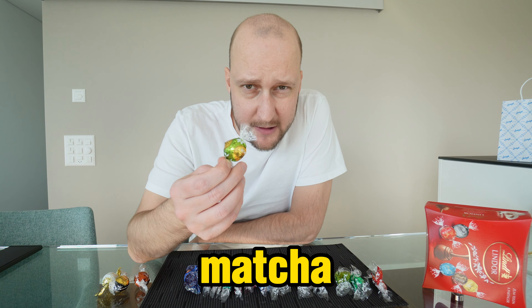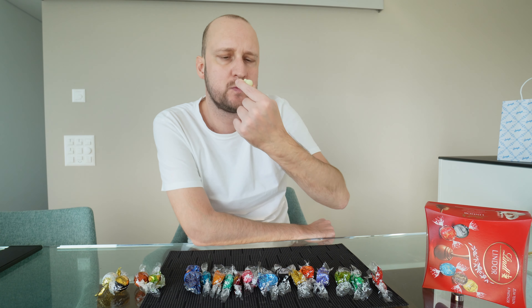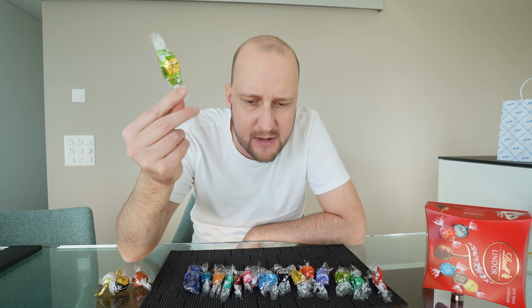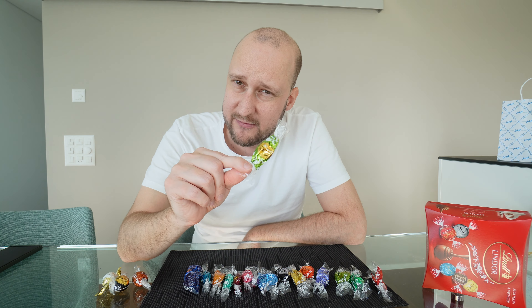Next up, matcha. I never had this one before. It's white on the outside and green inside. I'm not sure what it's supposed to smell or taste like. There's definitely no chocolate flavor at all — just white chocolate, then the matcha inside. It's very sweet and very special. This is an experimental one for Lindt. It's not my favorite. I give this one only a 5 out of 10.